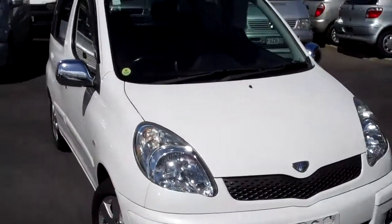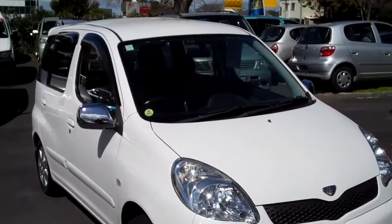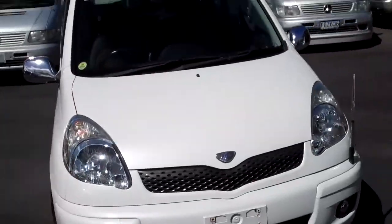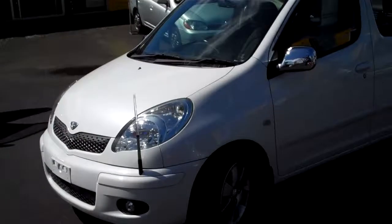G'day everybody, Chris Jelley here from Global Online Cars with another 90-second car review. For you guys that don't know, I'm a panel beater by trade. I've been a professional car inspector based in Japan for the last 10 years, and I'm down here in Auckland at Rod Milner Motors at 580 Great South Road.